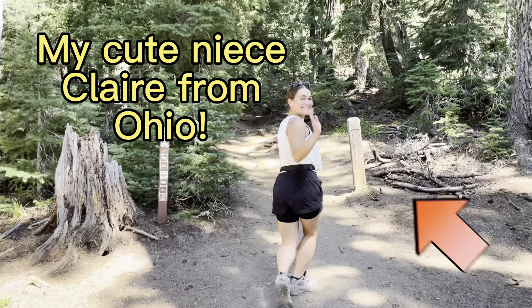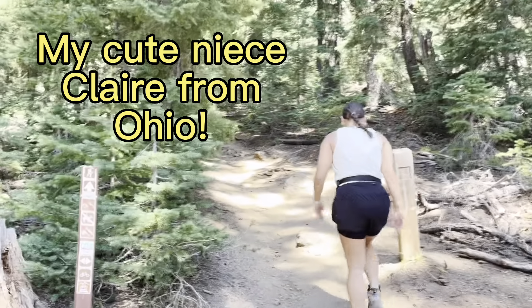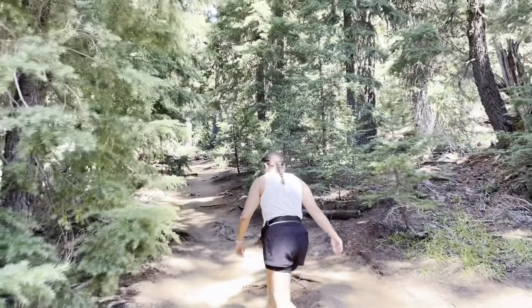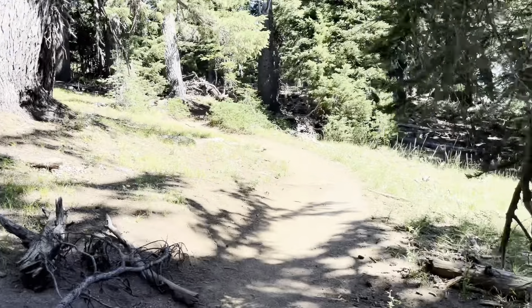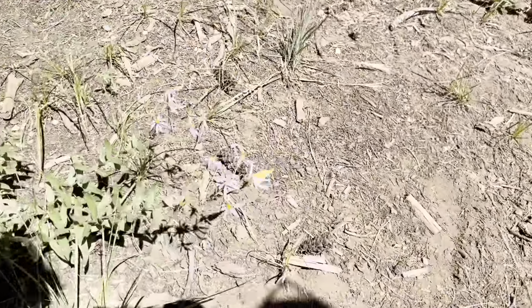Today we're hiking with my cute niece Claire from Ohio. She's done this hike with me before, and it's one of our favorites to do together. The hike starts out through the trees and it's pretty level, then it starts to gain some elevation. It's fairly easy, but you're going to want to stop and check out some beautiful flowers along the way.